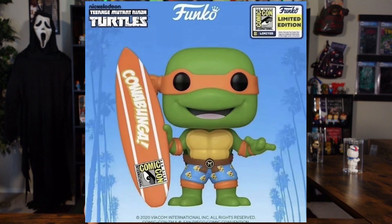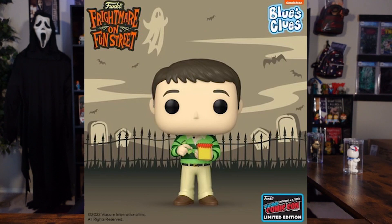Anyone remember this guy? Number three on this list is Steve with the Handy Dandy Notebook. My goodness, if this doesn't have nostalgia attached to pretty much every single human being in this world. A lot of people are talking about it and this will be a shared with Funko Shop exclusive. So again, this one may have a good future.